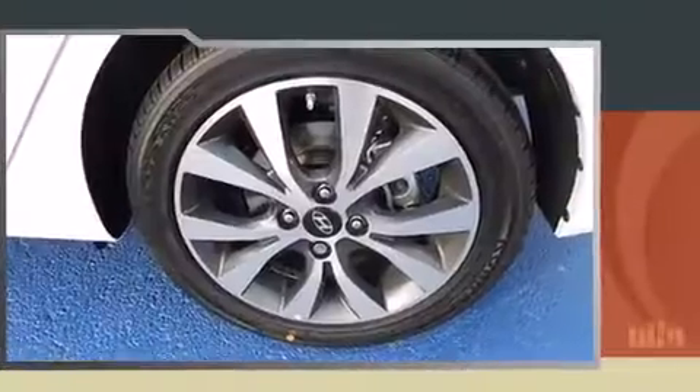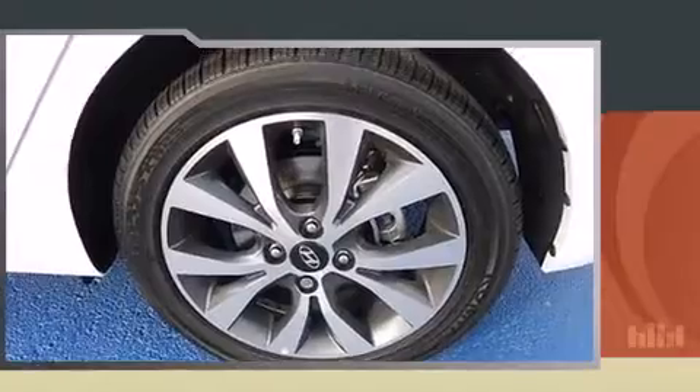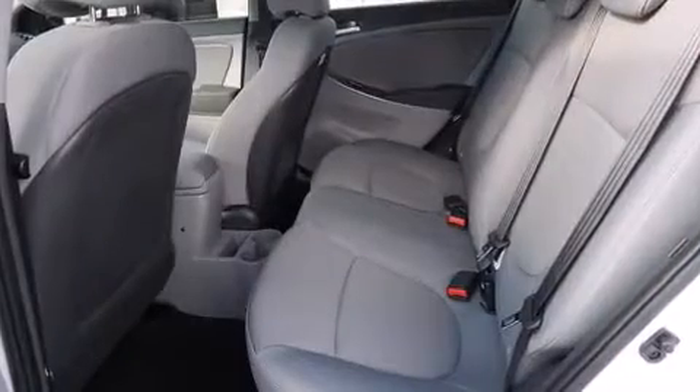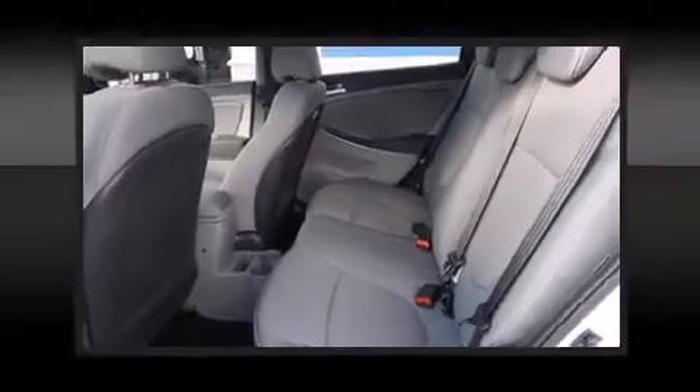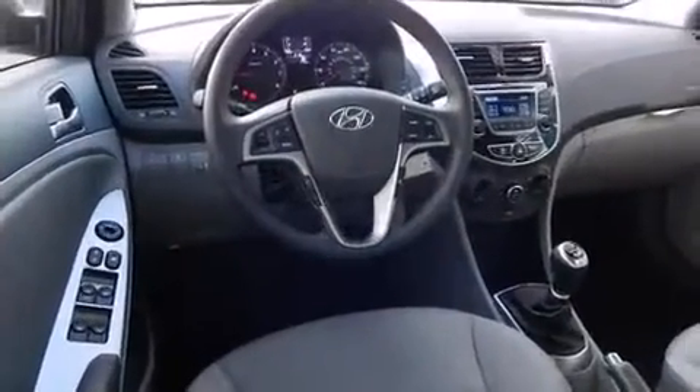A wealth of standard features mean that you no longer have to sacrifice, such as remote keyless entry, an outside temperature display, front fog lights, rear wipers, and more.